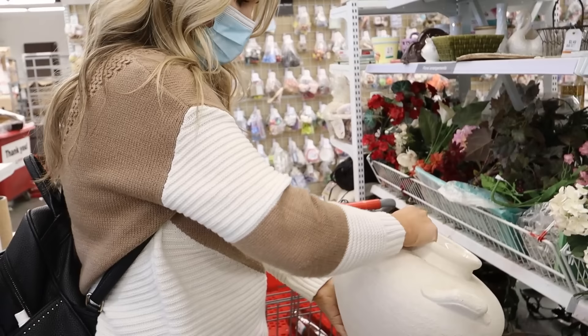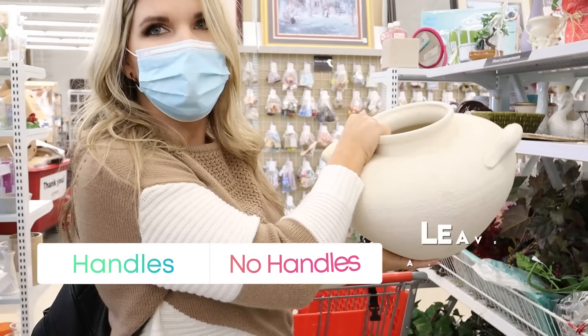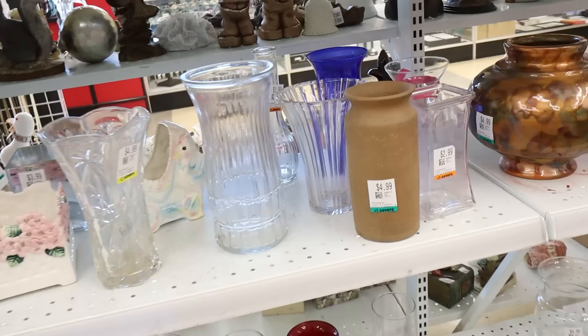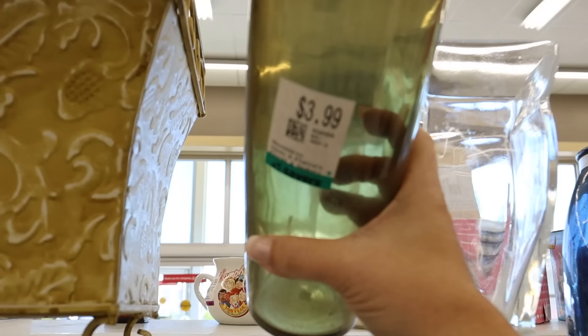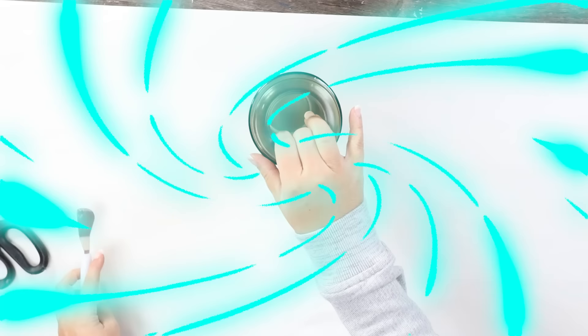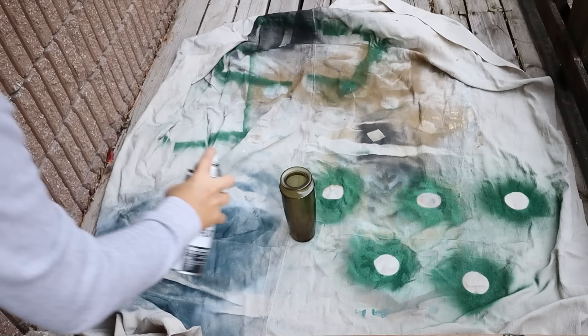This vase is $7.99. I wish it didn't have the handles — if it didn't, I might get it. But the shape on this vase is really cool. If you don't like the color, you could spray paint it. I absolutely love the shape of this vase and wanted to put it out with some Christmas stems I had on hand, so I'm going to spray paint it with two coats of flat black spray paint.